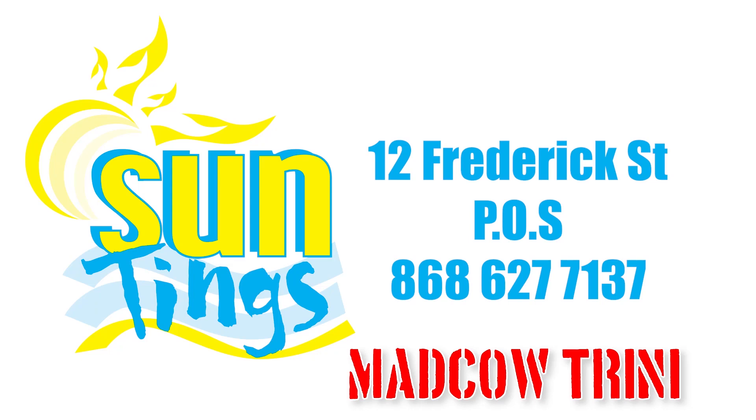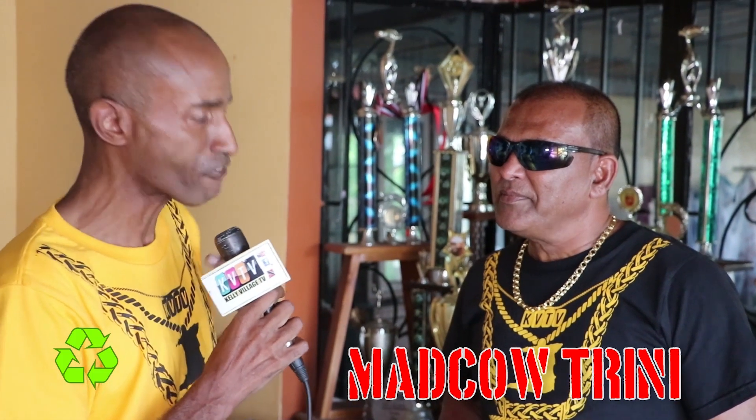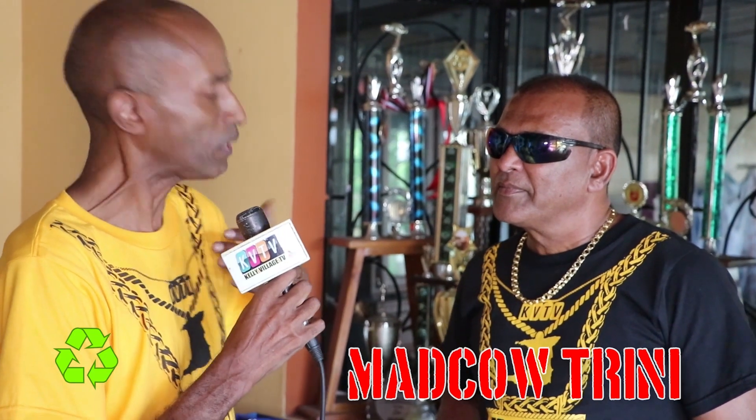Currently available at Suntings in Port of Spain. We're down here with Mad Cow and hopefully we're going to get one in Cova shop in Cova as well today. Eco-friendly ink, man. We're trying to get that message across to the people at Trinidad.